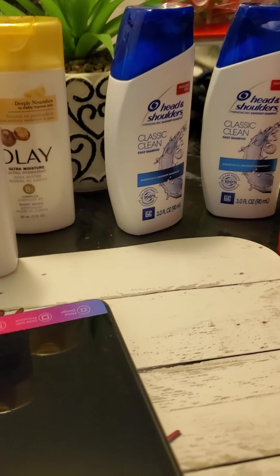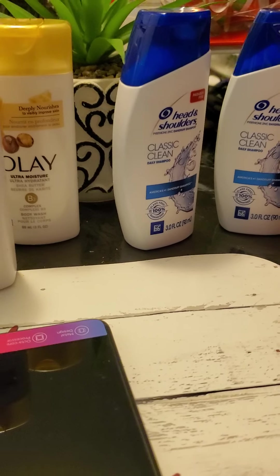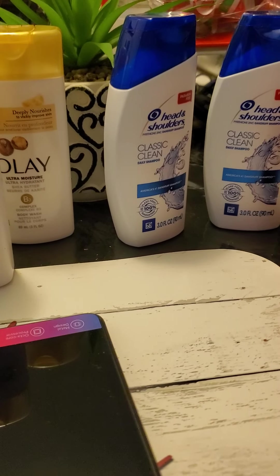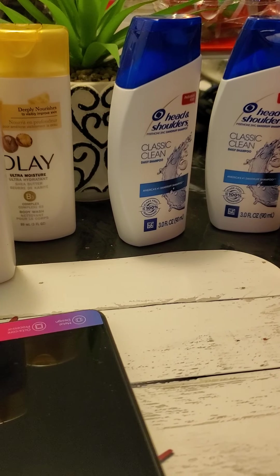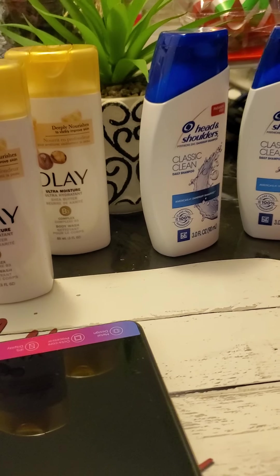Hello everyone, welcome back to my channel. This is Couponing in Connecticut. My name is Anna and I went to Walmart to do my Ibotta deals so I can earn my midweek bonus. It was for $3 when I purchased six items from the Ibotta app.